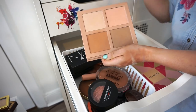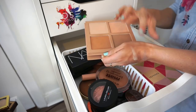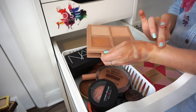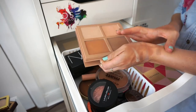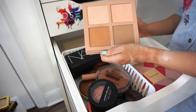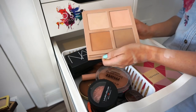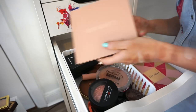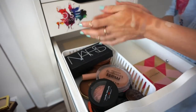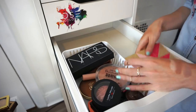This is the KKW Beauty contouring palette. It has two highlighters and a brown bronzing/contouring powder. The bronzing powder is super orangey. The highlighters are really nice but I'm decluttering the whole thing. Hard-core, no games. Going in the selling pile.